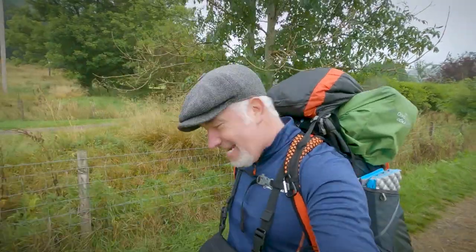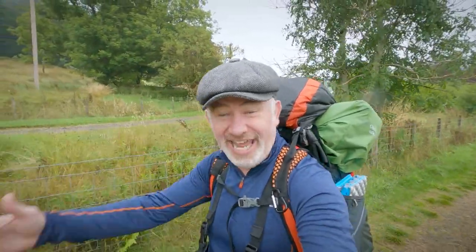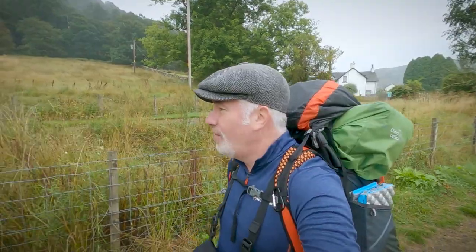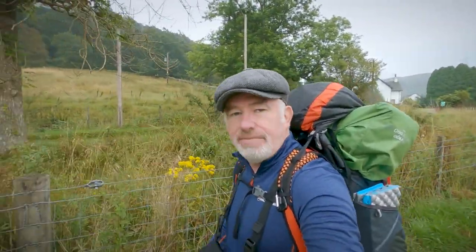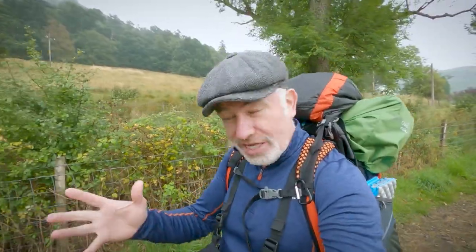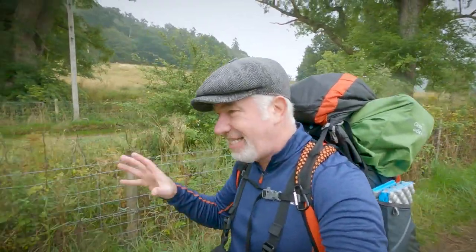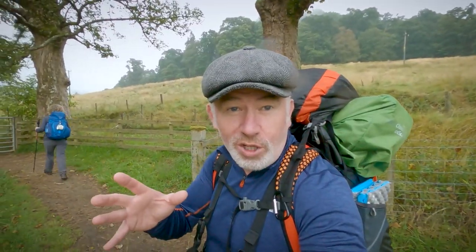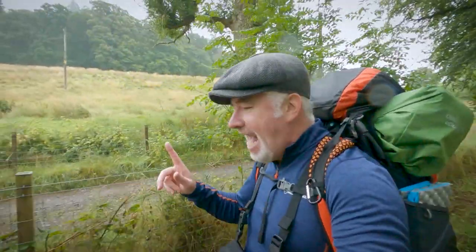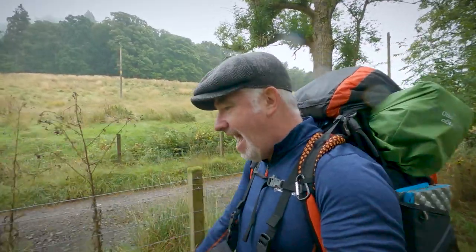We are at the halfway stage of the first day and we are approaching Drymen — don't know how you pronounce these place names but I'll have a go. We've got about six miles to do and then we'll be looking for somewhere to pitch the tent. Sheila's bag weighs six kilograms — I tried to keep it as light as possible. Mine is weighing in at a hefty 14 kilograms and I am feeling it. I've got two walking poles which I learned how to use thanks to your advice.